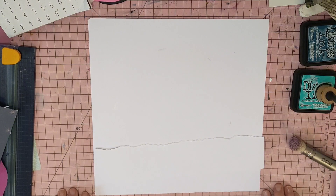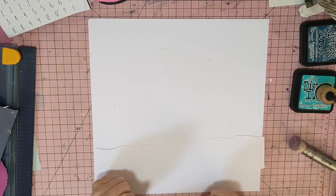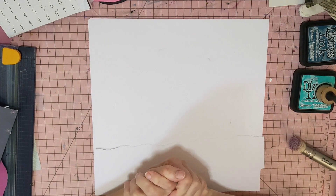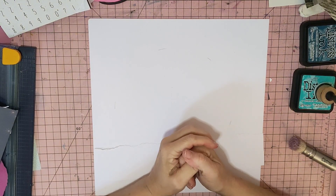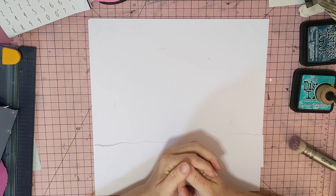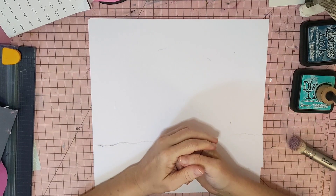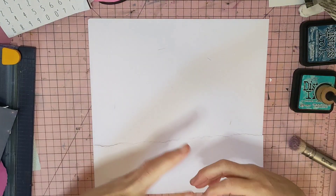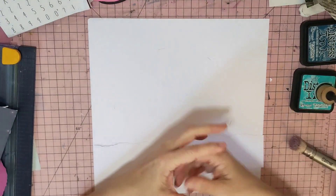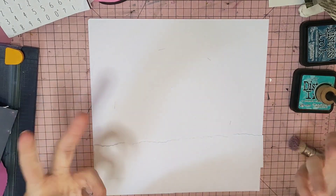Hi guys, it's Mel here from LW Scrapping. Welcome back to my channel. I'm going to do a layout for you guys today for a series called Hop Along with the Girls from the Lands Down Under. That's a series we've put together here in Australia, and we've got the New Zealand ladies playing along as well, to show the differences in our winters, summers, and different things within Australia compared to everywhere else in the world.